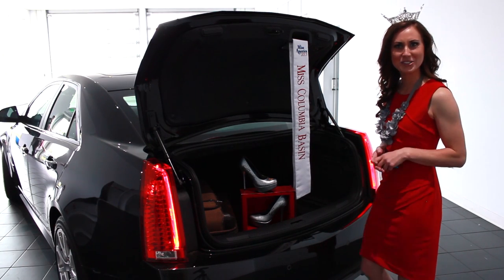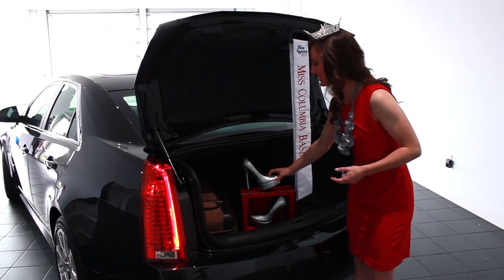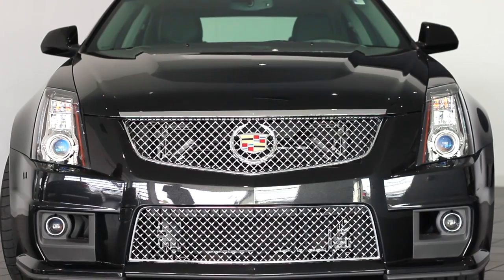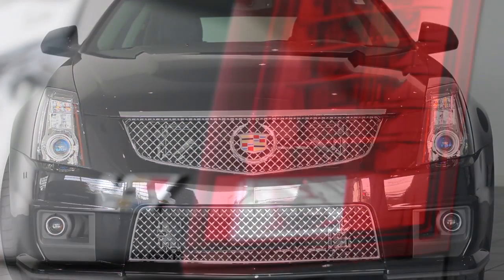And who are we kidding? Shoes are the most important. Offering safety, reliability, comfort, and class, this smart and stylish CTS-V excels in all phases of automotive competition.